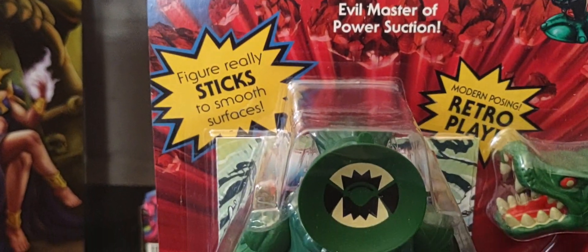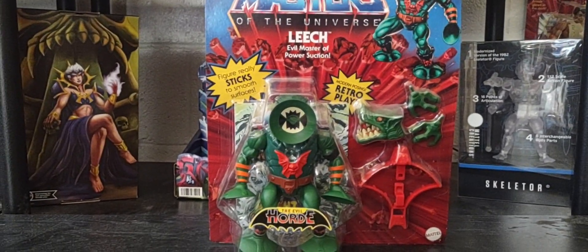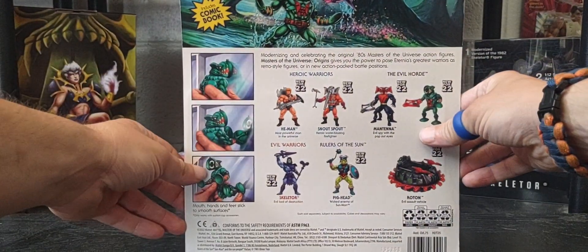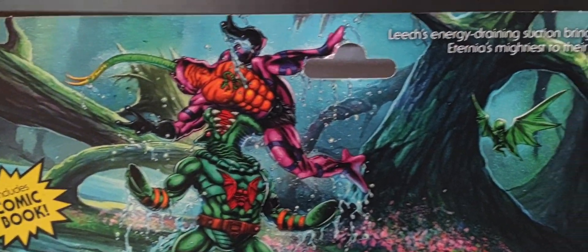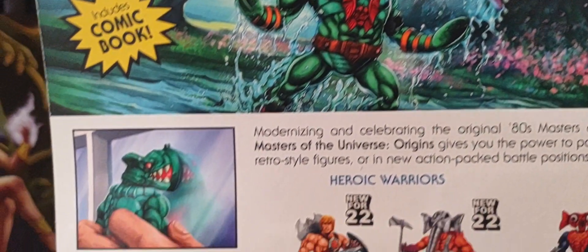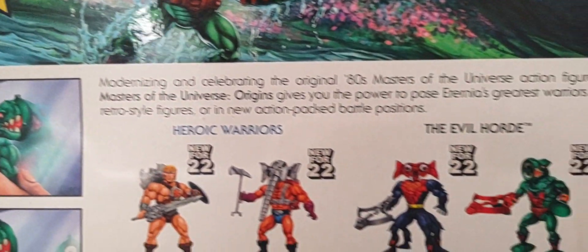Flip it around to the back of the packaging and it shows some absolutely amazing artwork of him taking on Tongue Lasher, using his leech ability to drain his strength and powers. Of course there's the action callout for the figure, and how you can use him on glass or smooth surfaces — the suction cup lets him stick right to the glass.